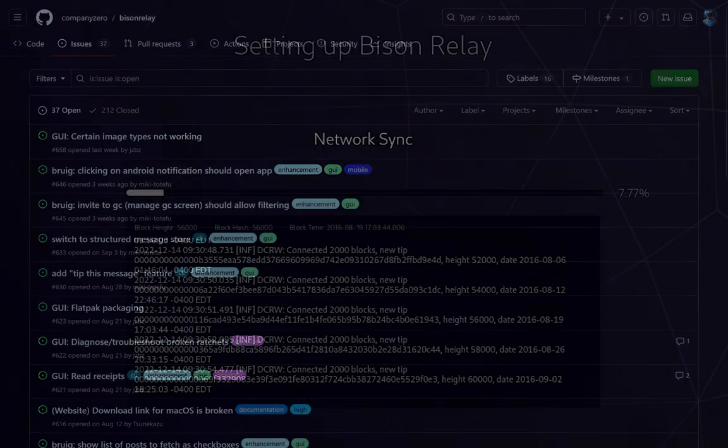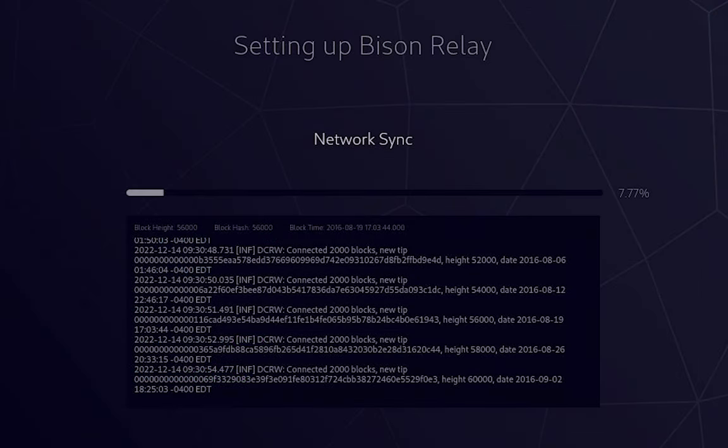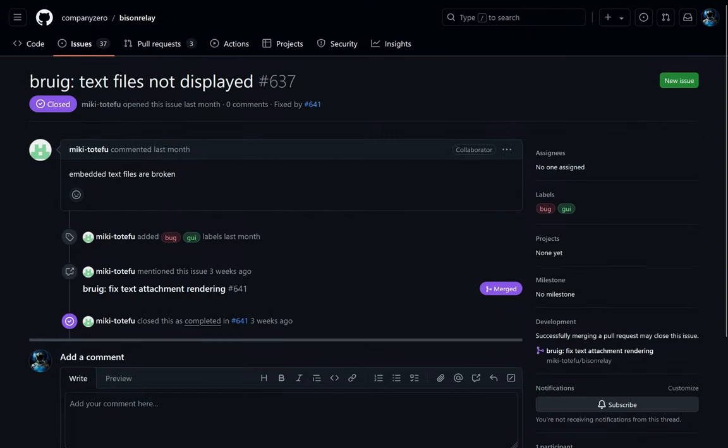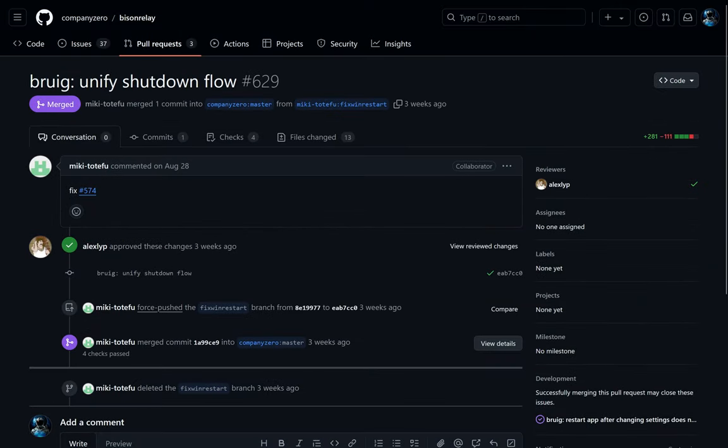Bug fixes include: fix syncing progress bar to properly show percentage complete, show password errors on unlock screen, fix text attachment rendering, and fixing the shutdown flow so restarting after changing settings works properly on Windows.